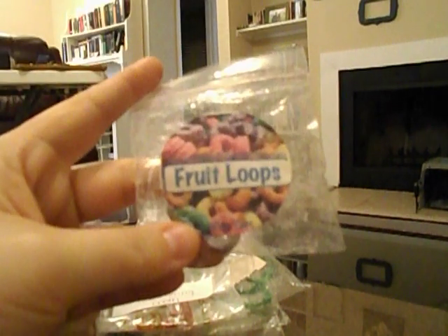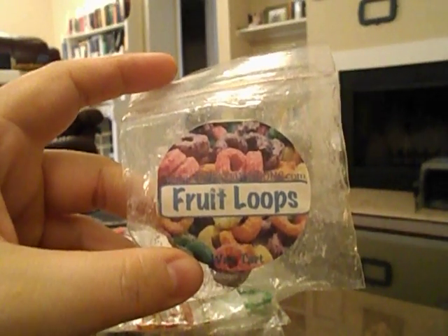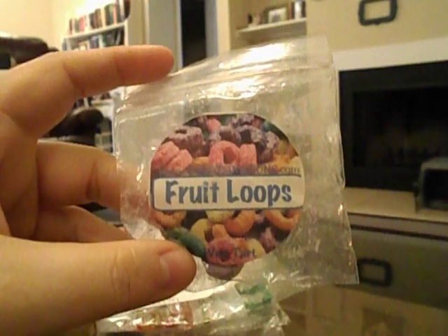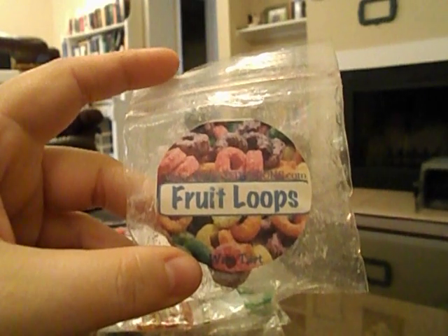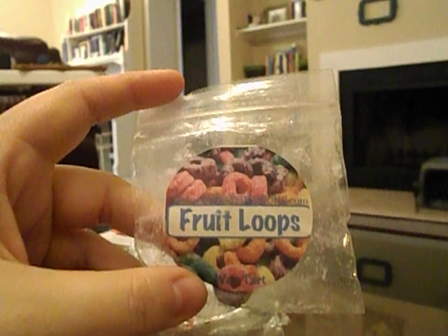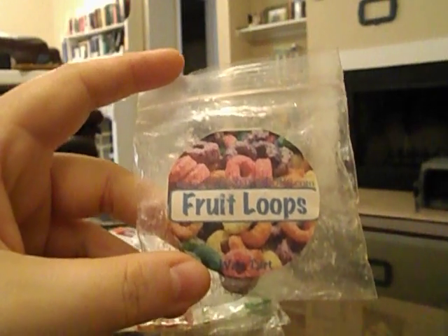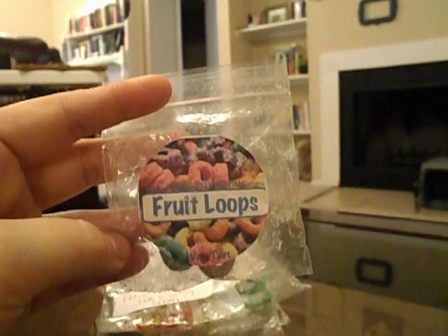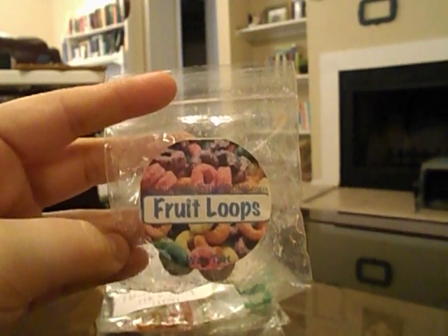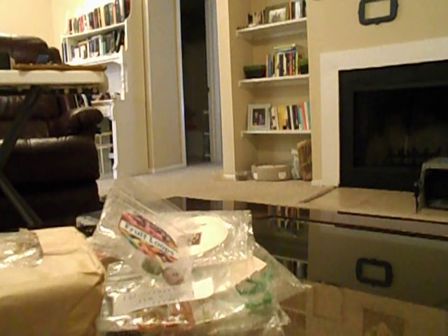A fruit loop scent that I did actually enjoy was from Sweet Fixations. It didn't have that overwhelming bakery powdery cereal note — it was just lightly cereal and some fruit. It threw really well and lasted about four or five hours in my hot plate. I'm totally fine with four hours of good scent from a tart. I don't know that I would repurchase it since fruit loops isn't my favorite, but in terms of fruit loop scents, I did like that one.